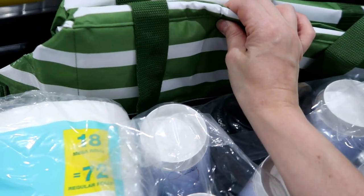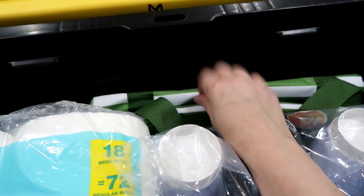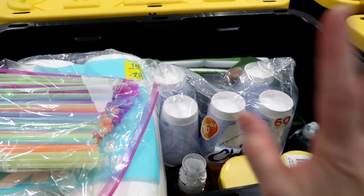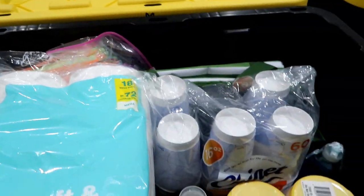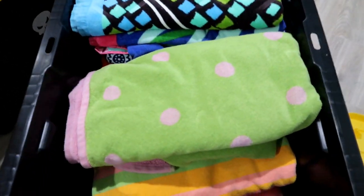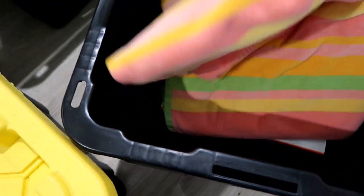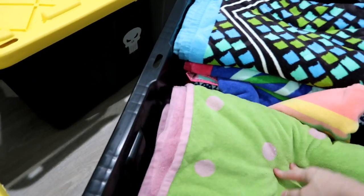I also have aloe in case somebody gets burnt on the beach, and my Thirty-One thermal which I'll take to the beach with drinks. We usually pack sandwiches and snacks in there so we're not spending money at the clubhouse. The second tub has beach towels for us and my mom. And then we have a box of goldfish crackers because all three kids like those — they'll have some snacks.